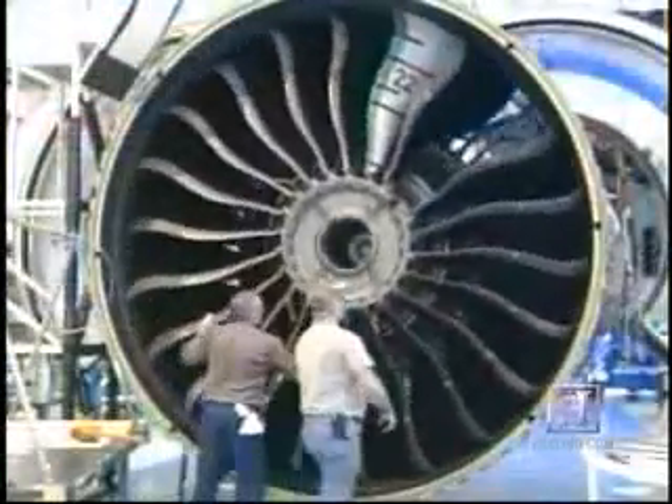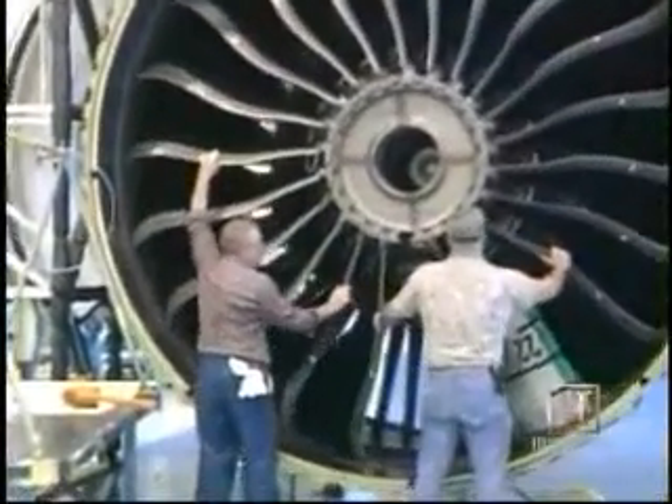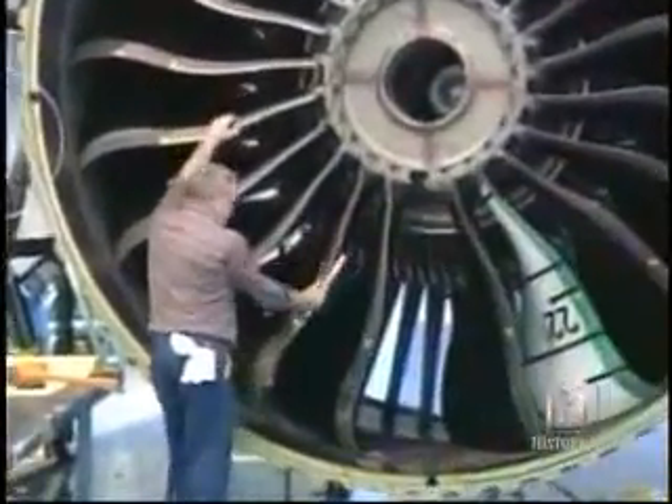The key to the success of the engine is its giant 128-inch diameter fan, one of the largest ever constructed for a jet engine. The shape of the fan blades is also a key ingredient in creating the engine's enormous power.